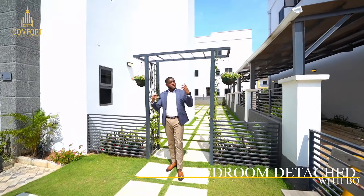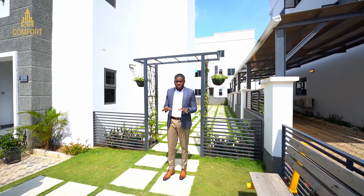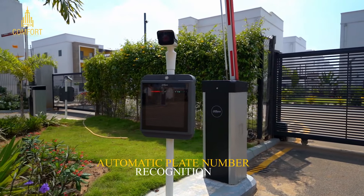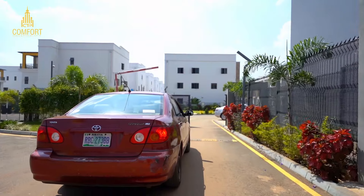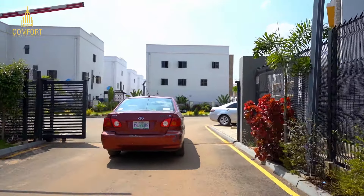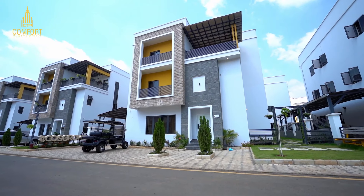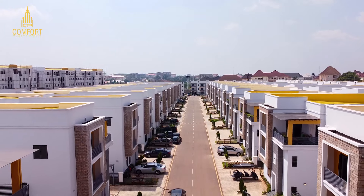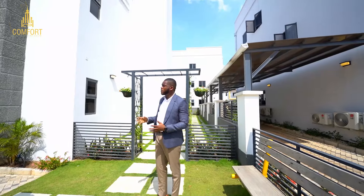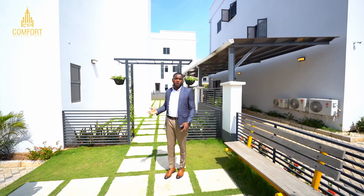This estate offers a four bedroom terrace duplex with a BQ, a five bedroom detached duplex with a BQ, and three bedroom apartments with BQ. The estate comes fully automated. From the entrance, you have automatic plate number recognition — it detects your car plate number and opens up for you. The open house comes fully finished and fully furnished, with solar panel street lights throughout.